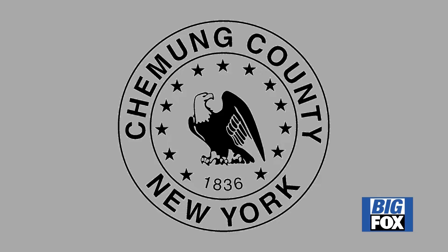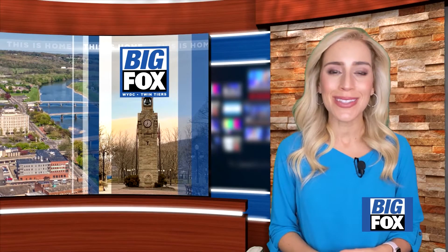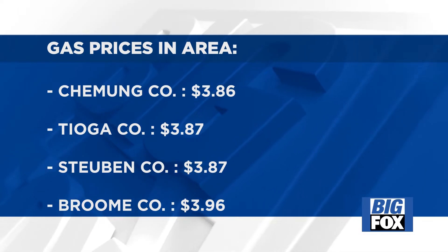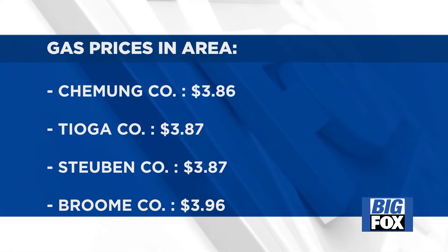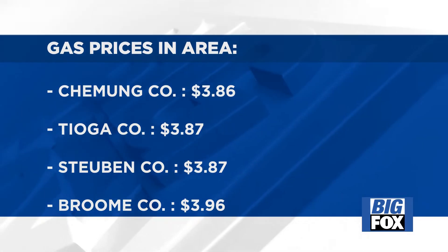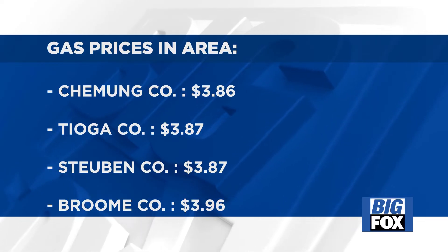You can make your reservation request on the Chemung County website. Many of us will be hitting the road this holiday weekend, so let's get a quick check on gas prices in the region. In Chemung County, the average at the pump is $3.86. In Tioga County, drivers are paying $3.87. Prices in Steuben County are also $3.87. And drivers leaving from Broome County will be paying the most at $3.96 per gallon. Statewide, the average is $3.90, just above the national average of $3.82.